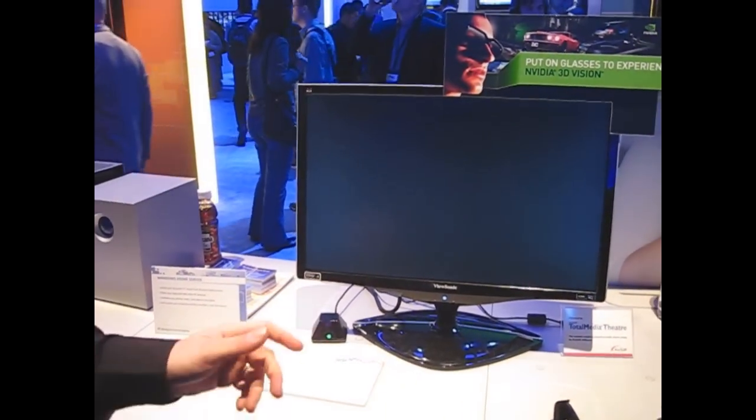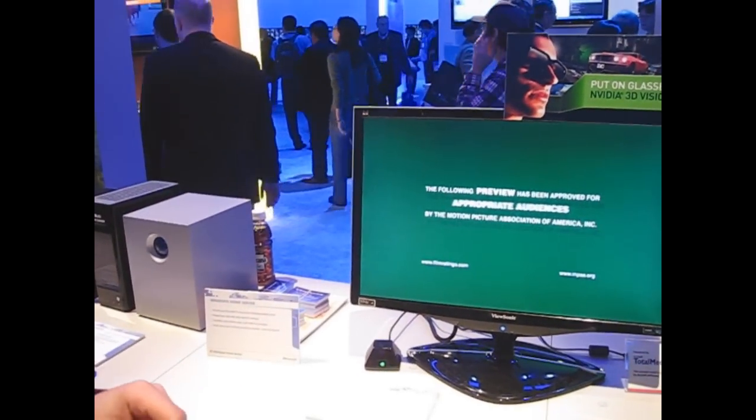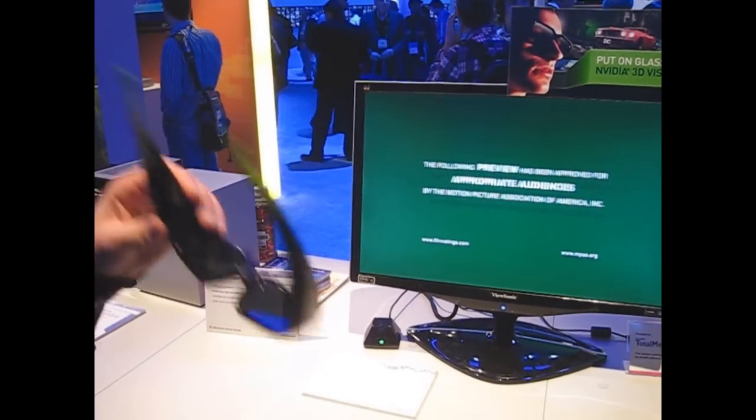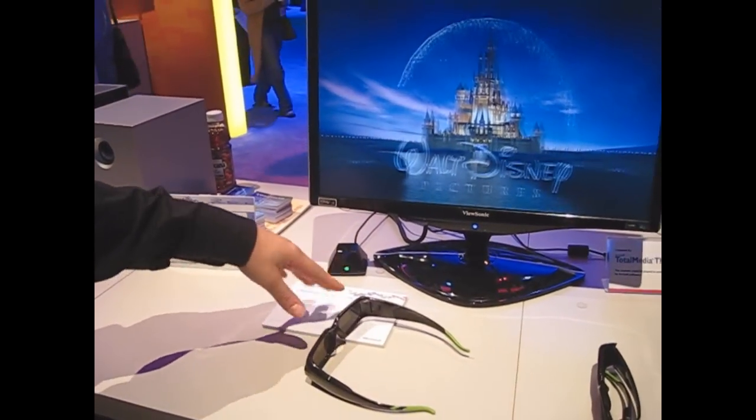It's much better for Media Center so you don't have to fire up another app or whatever — it's just there in Media Center. I think that's really good and it's pretty low cost; I think they said $200 for the NVIDIA kit.